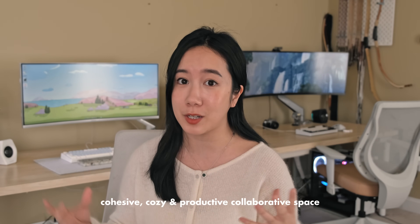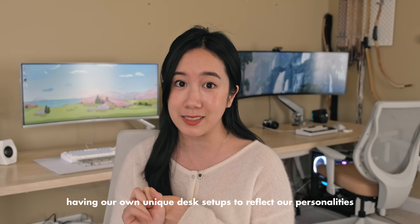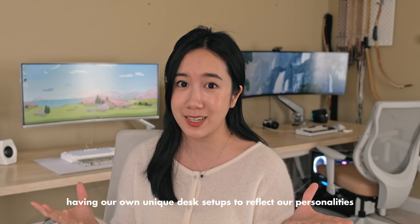I'm really excited to share with you all how we made a very cohesive, cozy, and productive home office, while keeping each of our individual desk setups very in line with our own tastes, aesthetic, and personalities. We're so excited to bring you along and to share our thought process and the journey. Alright, so let's get started.